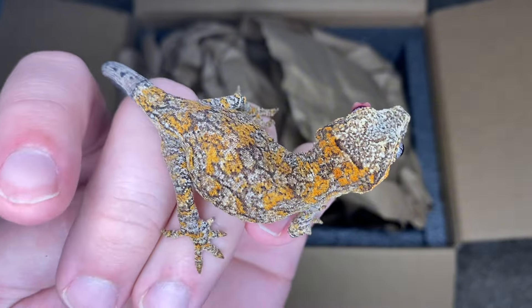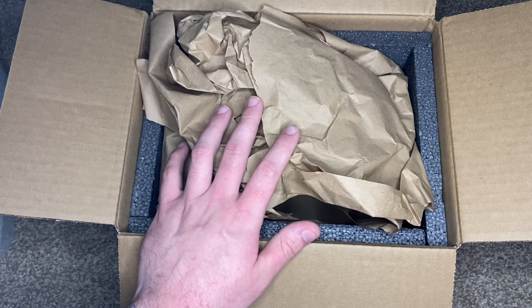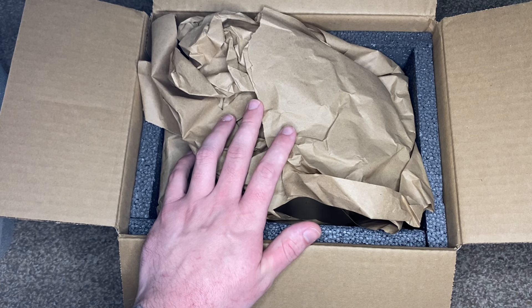Very pretty, very very pretty. All right, let me put this one down — we have one more gecko to unbox to show you guys. I'm very very excited for this next one. I took a quick peek and I have no words — I literally don't even know what to say about this one.